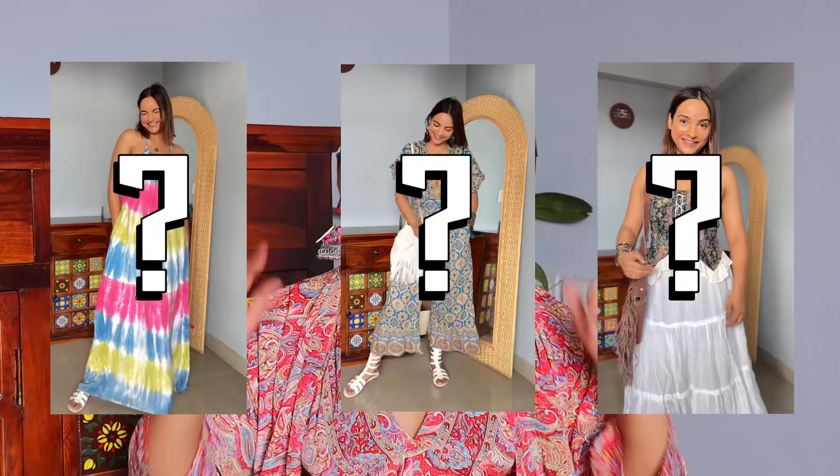I have divided this video into two parts. In the first part, I will show you all clothing items, and after that I will show you all the jewelry purchases that I have done. So without any further ado, let's start.